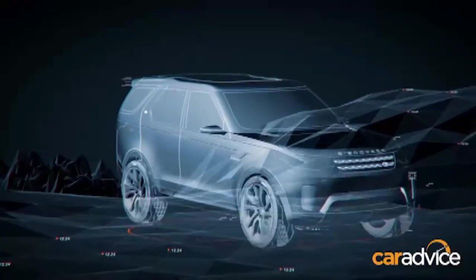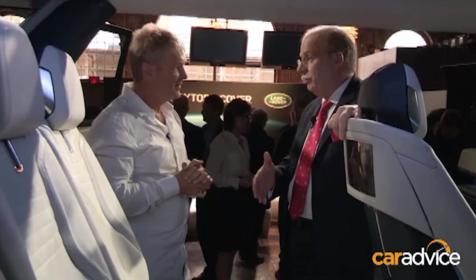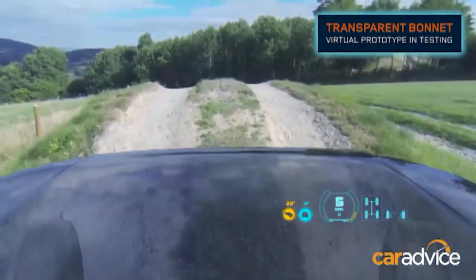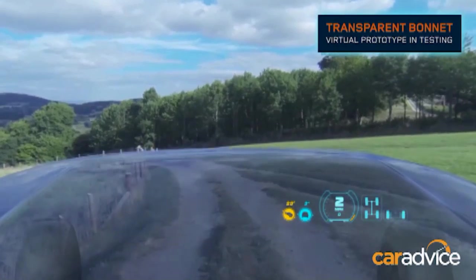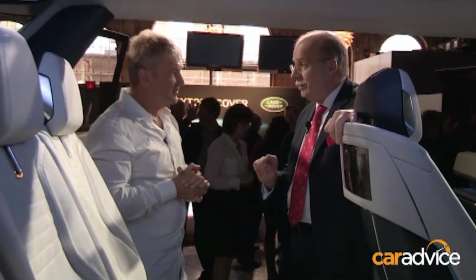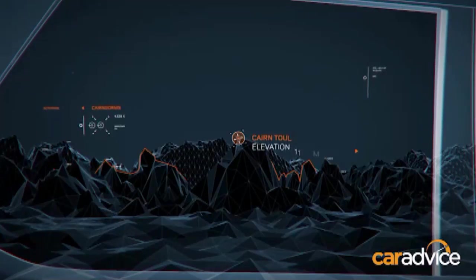The laser head-up display is not yet ripe for the market for two reasons. Number one, you need high resolution — you want to see essentially a video of what is behind or below the bonnet. Number two, today the projection in the head-up display is roughly 30 to 90 centimeters in front of the windscreen. What we want to project is further away — three, five, seven meters — and to do that, you need substantially more light power. That is the laser head-up display, which is in development but not yet ready.